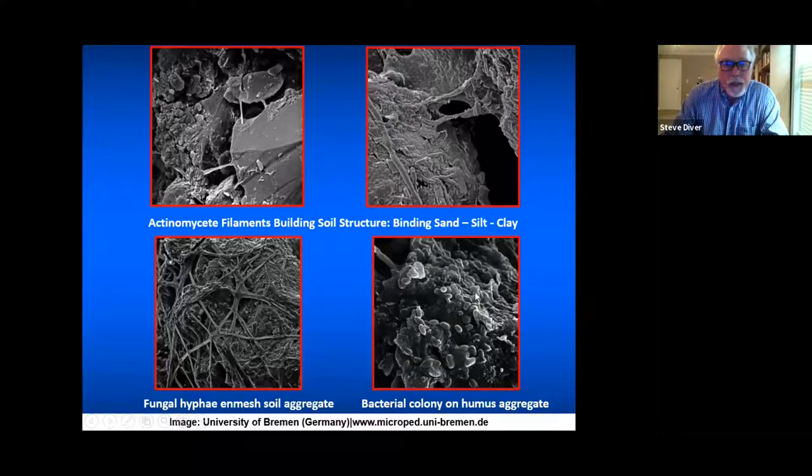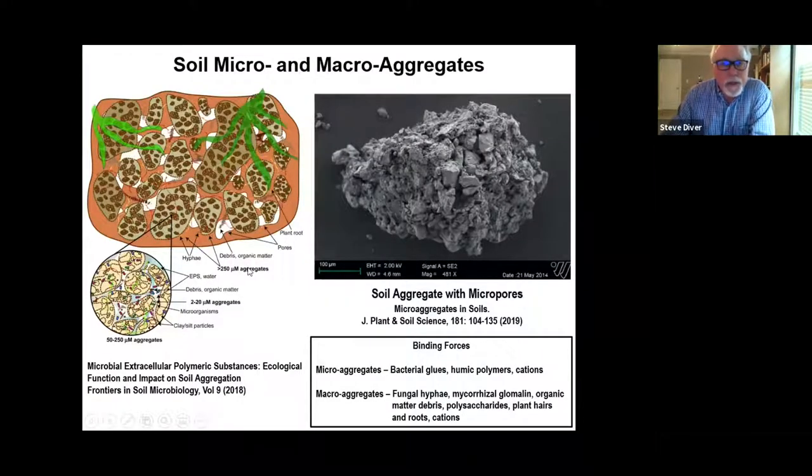Soil aggregation is really key and vital to understanding soil health. You have both micro-aggregates bound together in macro-aggregates, with bacteria and fungal hyphae growing through them — that's soil structure. An aggregate with micropores is held together by binding forces: bacterial glues, humus polymers, cations, fungal hyphae, mycorrhizal glomalin, organic matter, polysaccharides, and plant hairs.